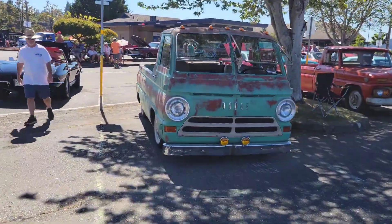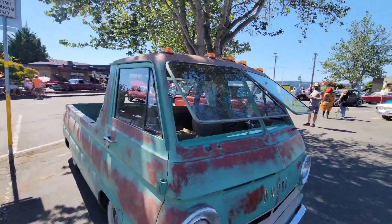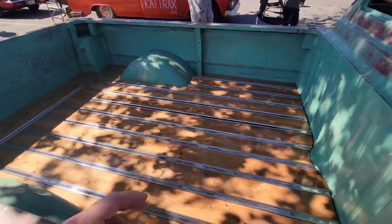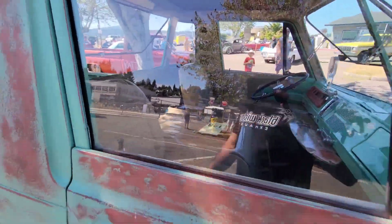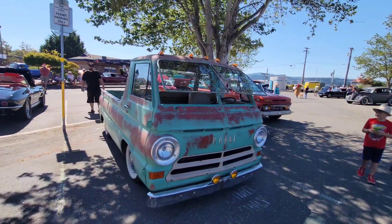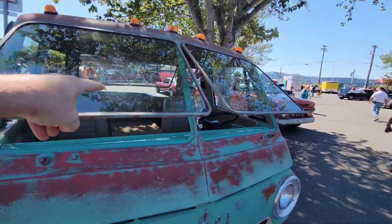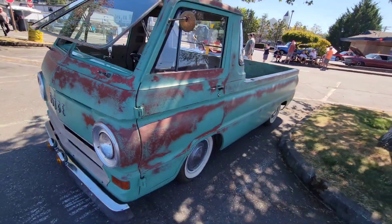All right. Who remembers this bad boy? Has anybody been watching long enough to remember this project? Pontius brought out the old A100 that I did the safari windows on, and he had a guy do a wood bed in it. It's just really coming together. If you haven't checked it out, go check out the videos — we did floor pans, we built the safari windows, and a little more sheet metal work on it. Definitely a cool ride.